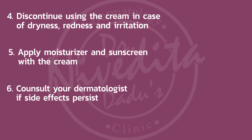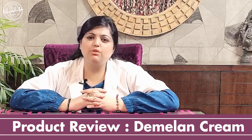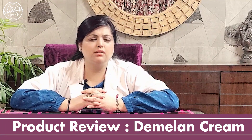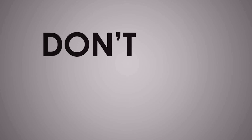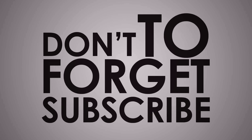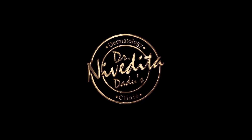If Dimalam has been prescribed to you by a dermatologist, I hope this video answers most of your queries. For more informative content on skin and hair, please subscribe to our YouTube channel and press the bell icon to get notifications. Thank you.